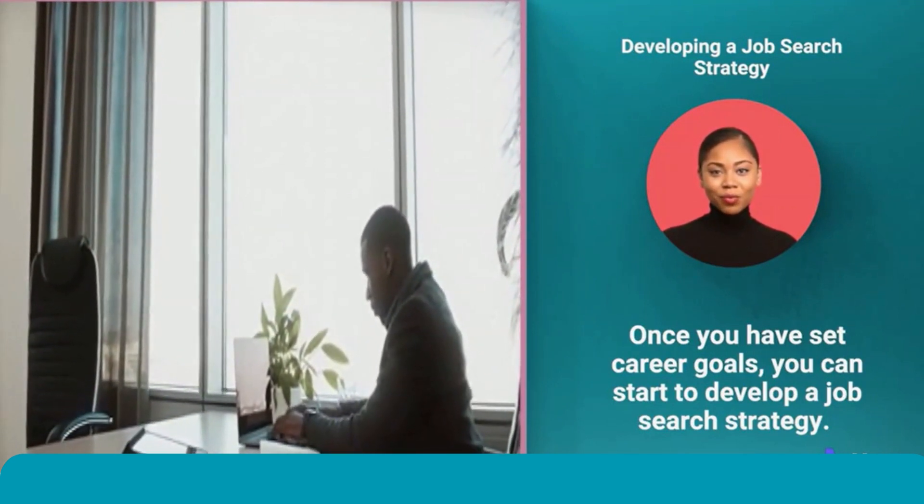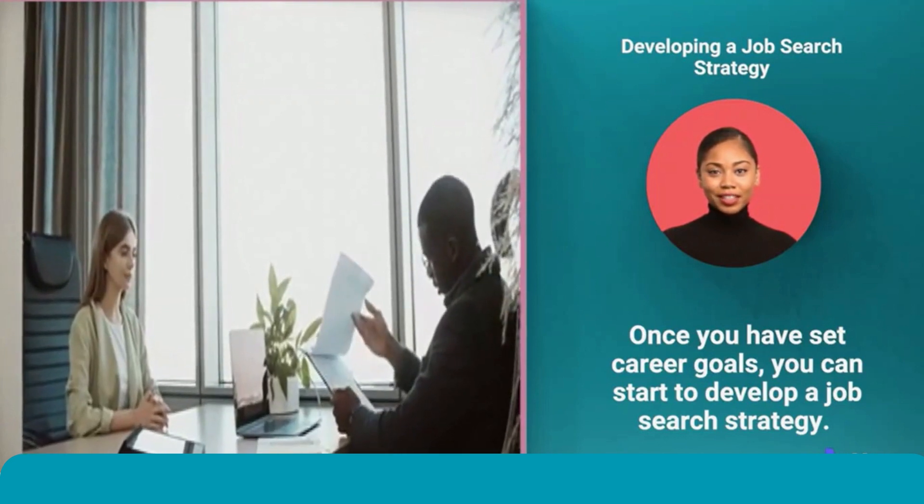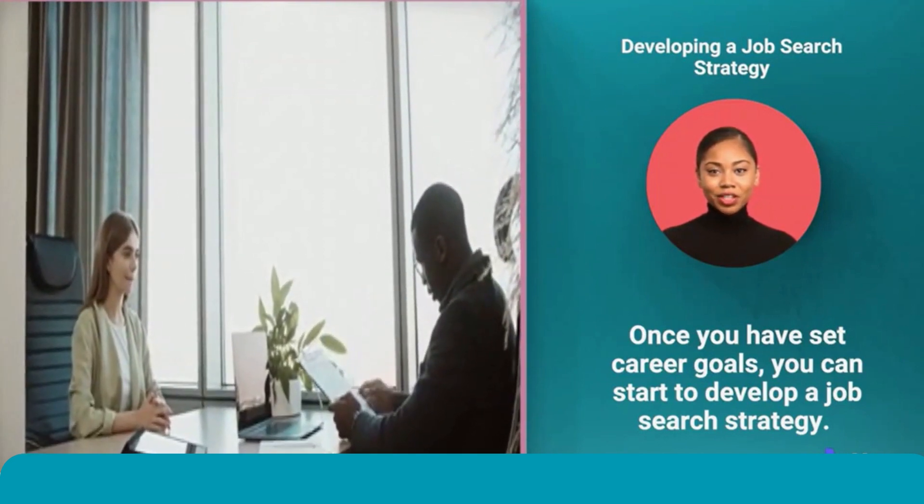Third, apply for jobs. Once you find jobs that you are interested in, apply for them. Be sure to follow up with...